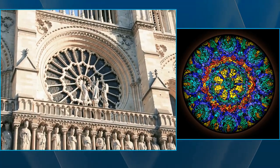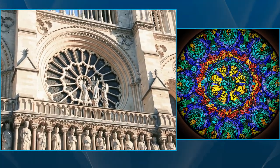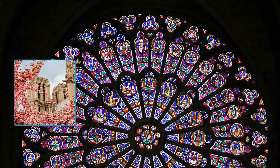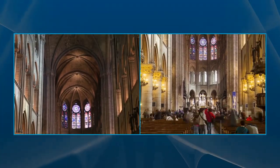The most impressive of these are the rosettes, which are large circular windows with intricate designs. The rosettes are the most impressive pieces of art in the windows, and they are made up of a variety of colors and shapes. They are also the most intricate pieces of art, and they are a must-see for anyone visiting the cathedral.